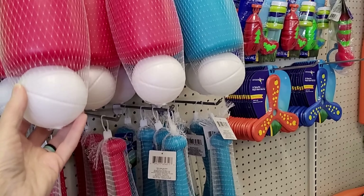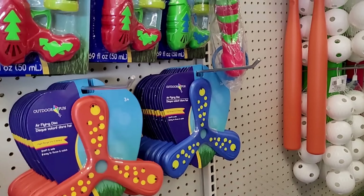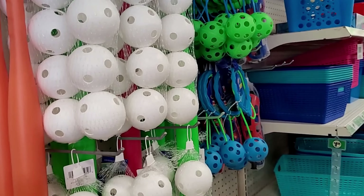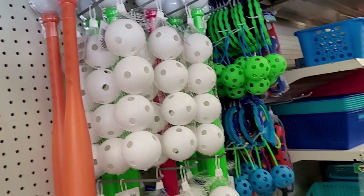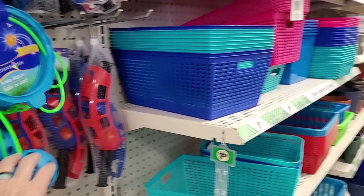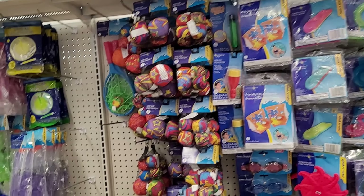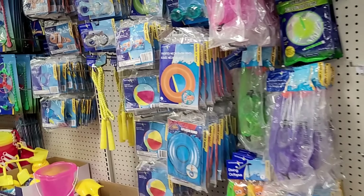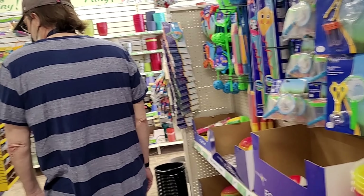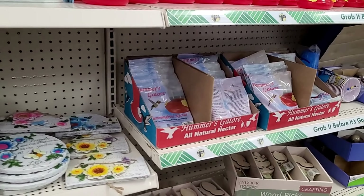These little wiffle balls and bats. Air flying disc. Bubble blower. Style wiffle ball and bat for older kids. The ankle skipper. Look at all the pool stuff! I think all of this is stuff that comes out every year, so let's just take a look.